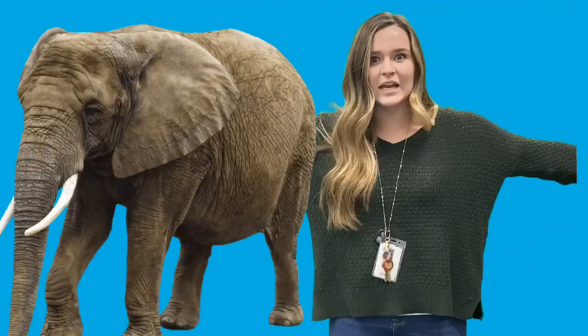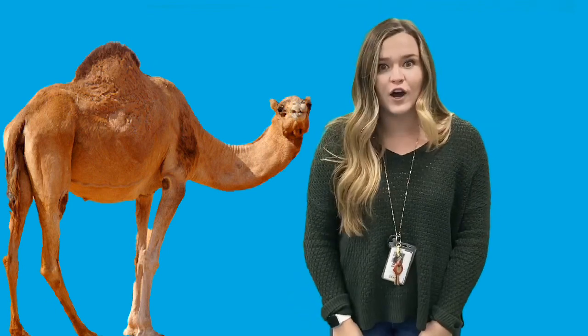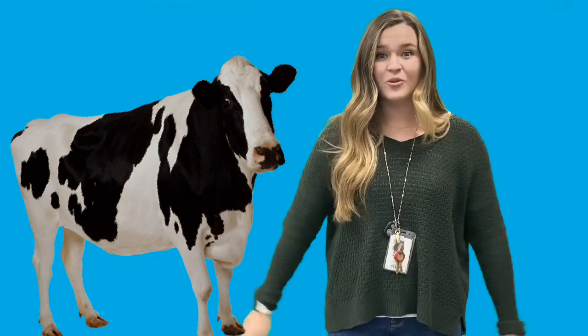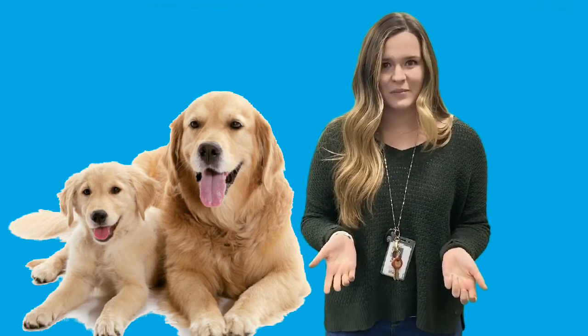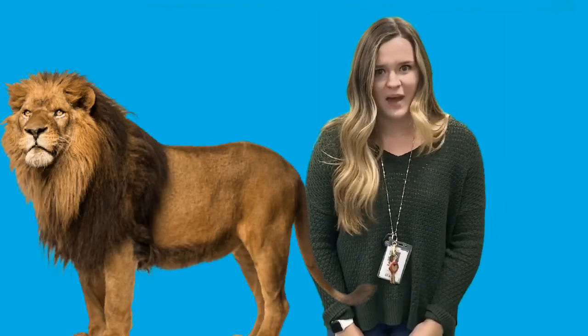But before we get to that, I want to hear about your favorite animal. Maybe you really like big animals or little tiny animals. Maybe you like animals that we could find right outside, or animals that are only found far, far away. Maybe you like animals that are found on a farm, or really like some that you can see at a zoo. There are some animals that are perfect pets — maybe that's your favorite kind of animal. Or maybe you like an animal that would not make a good pet.